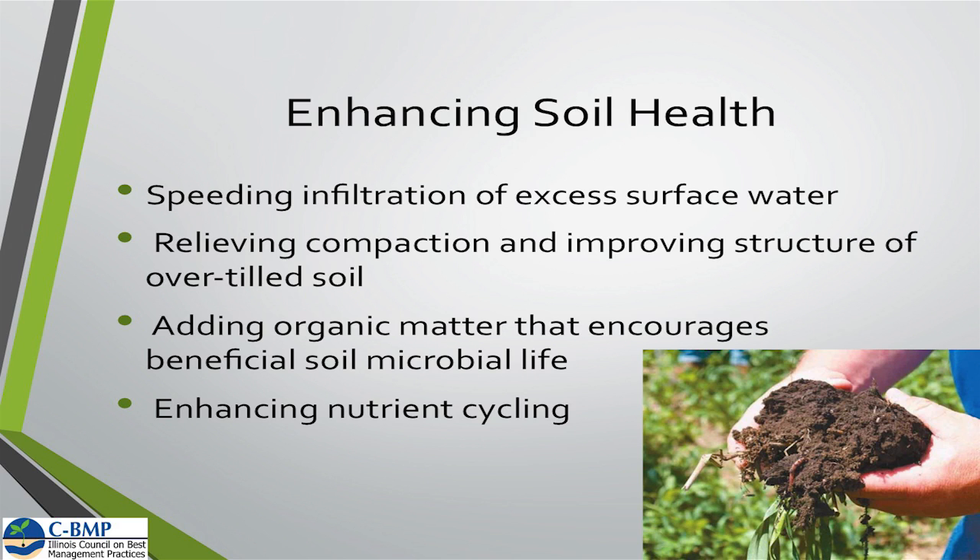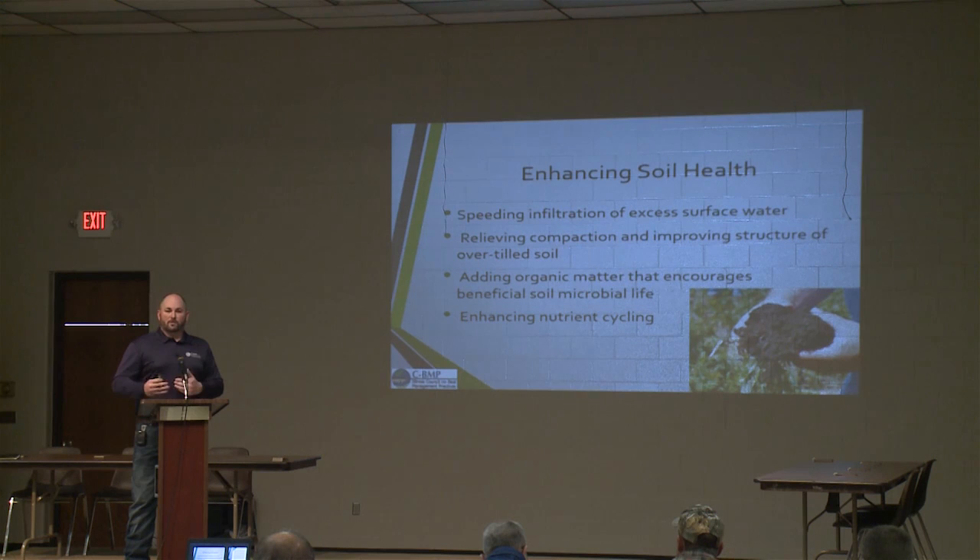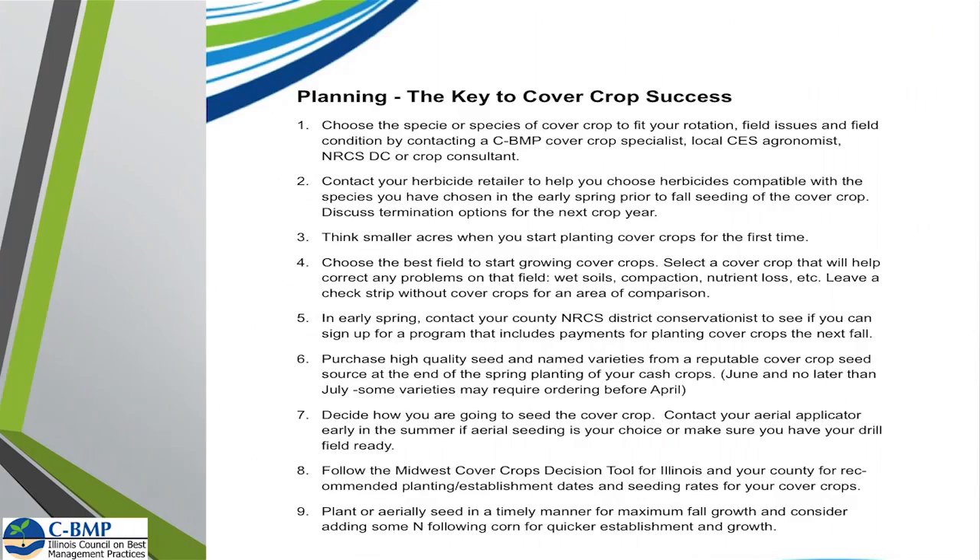When we look at cover crops to enhance soil health, what's going on is we're speeding the infiltration of excess surface water, letting that water go down into the soil instead of running off. We're relieving compaction and improving the structure of that over-tilled soil, so less tillage combined with more cover crops is going to help improve that structure over time. Also adding organic matter and enhancing nutrient cycling — all of these things contribute to overall soil health. The point I want to make is that we need to look at managing our soil before we manage the crop we're going to plant.